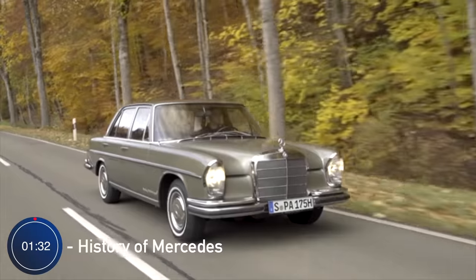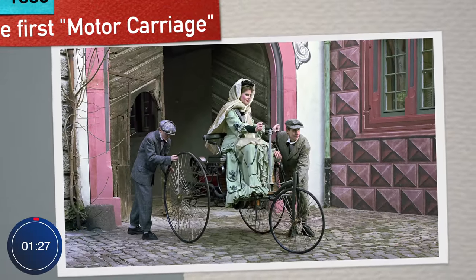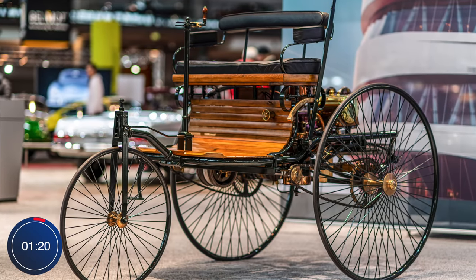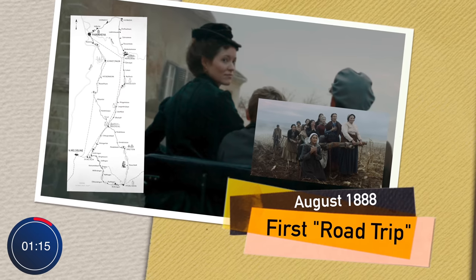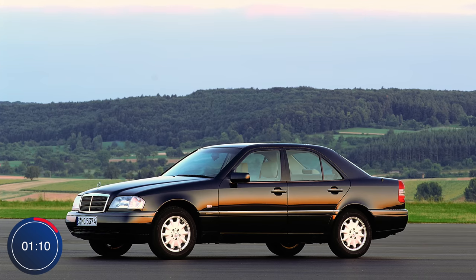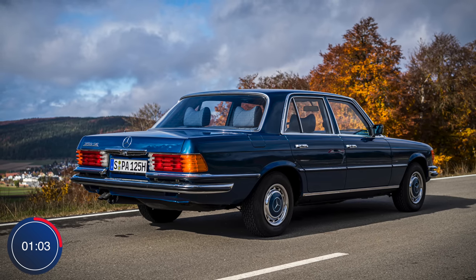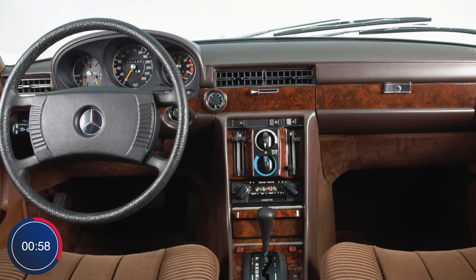Mercedes-Benz had been making cars for years. In fact, they were one of the first to actually make one, all the way back in 1888. Carl Benz had produced a carriage that could manoeuvre without a horse, which his wife Bertha Benz took on the world's first road trip — just under 50 miles. Since that date, there have been many variations of models, from the classic SL to the first C-Class. And then there's the S-Class, which launched over 50 years ago. It was introduced in the W116 model line and first used the S-Class name, and was deemed their flagship model.